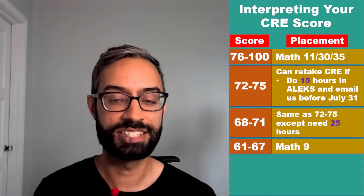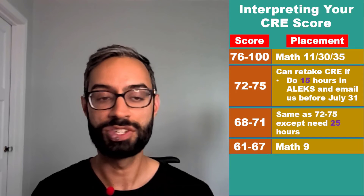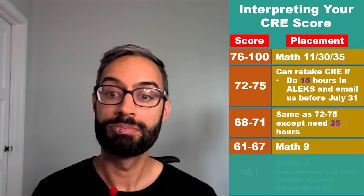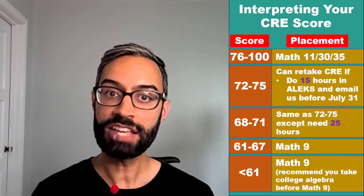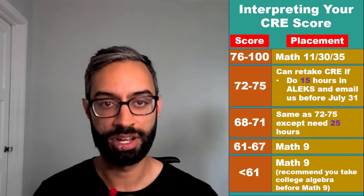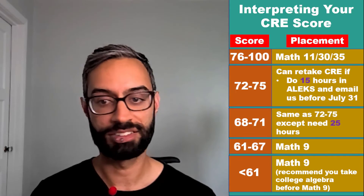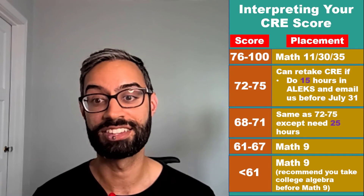If you score between 61 and 67, you are placed into Math 9 and would not have an option for a retake. If you score below that, you also place into Math 9, but that score indicates it would be beneficial to do some additional prep work on your foundational algebra skills — it would be a good idea to take a college algebra course this summer before starting Math 9 at SCU in the fall.